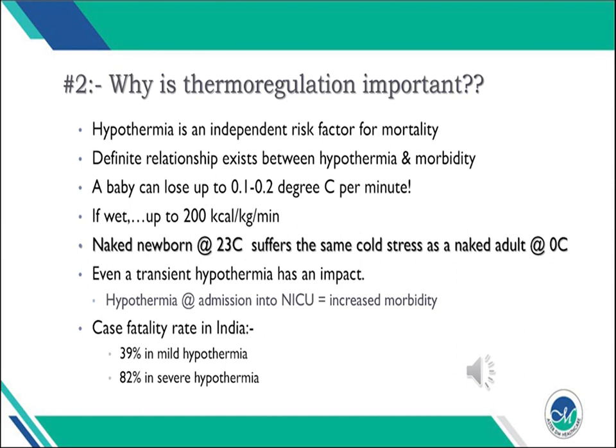A naked newborn at 23 degrees centigrade suffers the same degree of cold stress as a naked adult at 0 degrees centigrade. Even transient hypothermia has an impact — hypothermia at ICU admission has been shown to increase morbidity as an independent risk factor. Indian statistics show a case fatality rate of 39% in mild hypothermia and up to 82% in severe hypothermia; the global rate ranges from 8.5 to 52 percent.